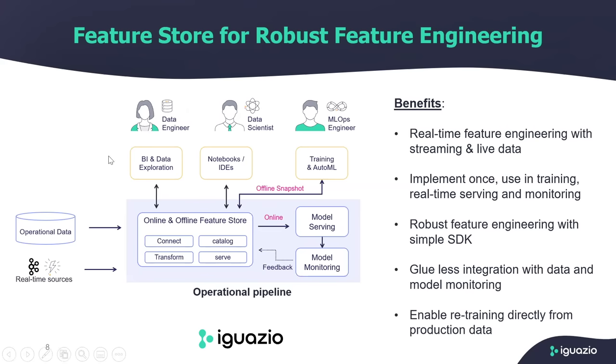We believe the right solution that really addresses those challenges is a very robust feature store. The feature store is basically a component at the heart of the operational pipeline. On the left-hand side, we have all kinds of data sources like operational databases, data warehouse, data lakes, and real-time sources like Kafka, Kinesis, and data coming from applications as live data. Those data sources go to the feature store component, which has the ability to connect to those different data source types, transform the raw data into features, and run feature engineering in real-time to make features ready for model serving. There's also the notion of a feature catalog so users can search and reuse features.